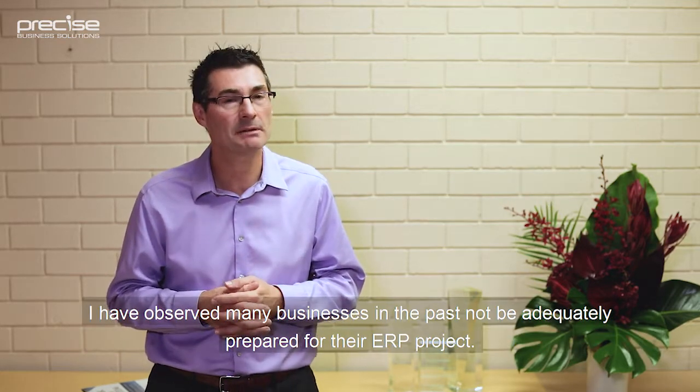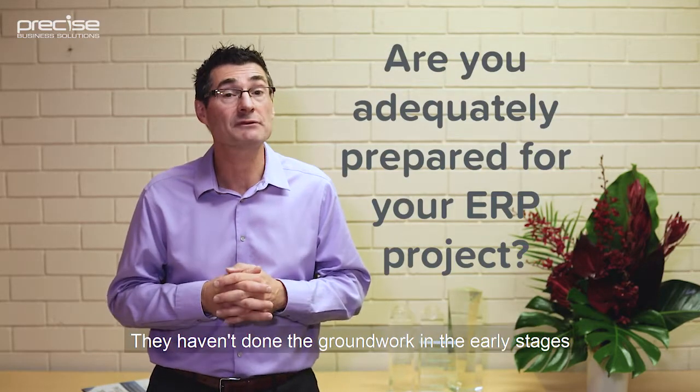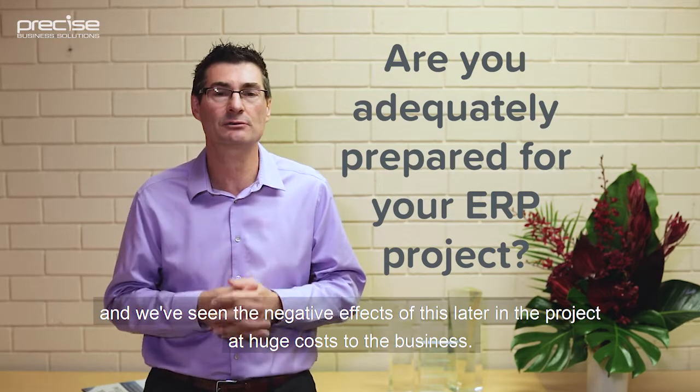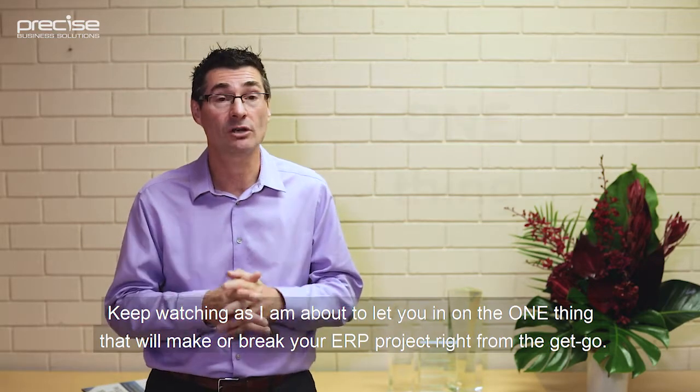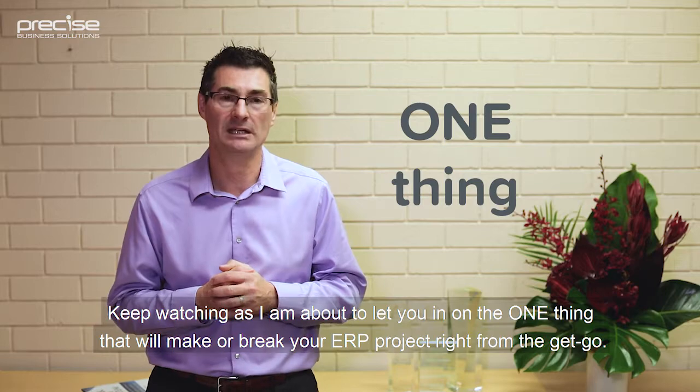I've observed many businesses in the past not be adequately prepared for their ERP project. They haven't done the groundwork in the early stages, and we've seen the negative effects of this later in the project at huge cost to the business. Keep watching as I'm about to let you in on the one thing that will make or break your ERP project right from the get-go.